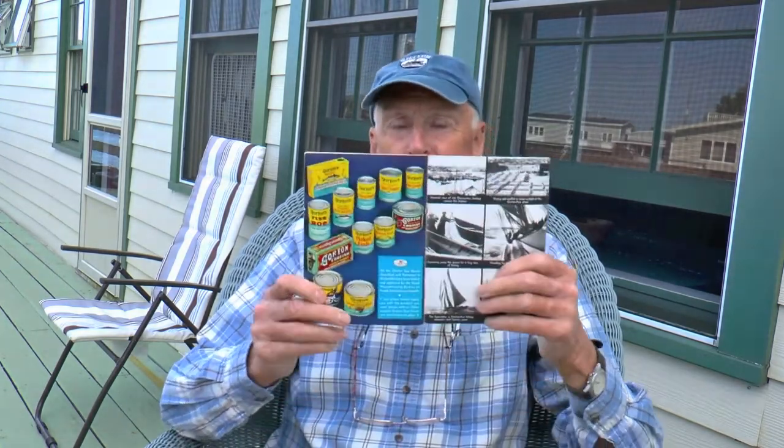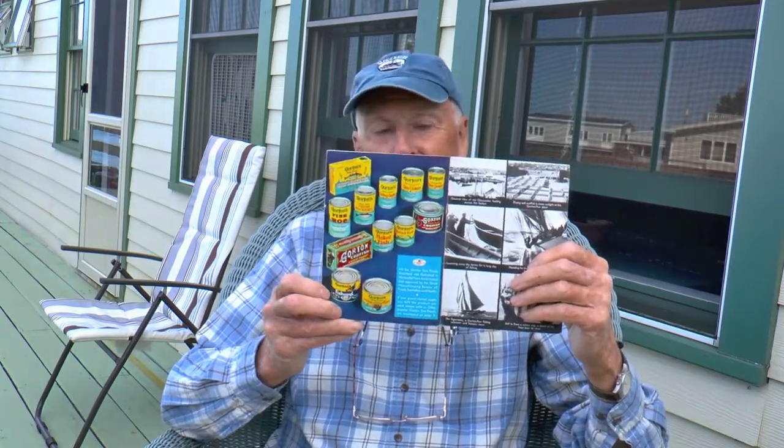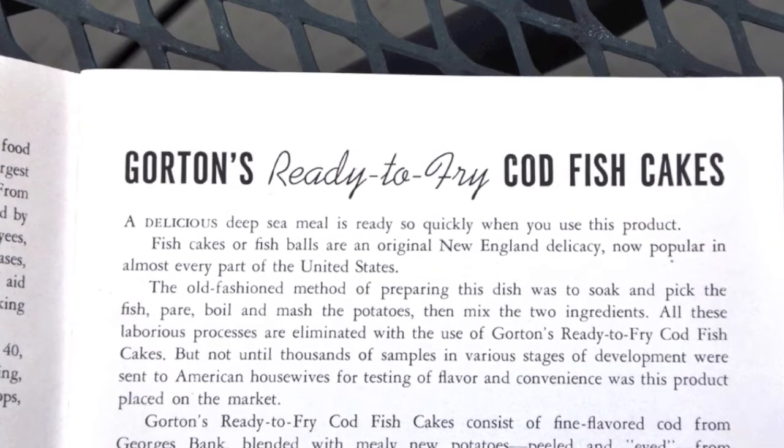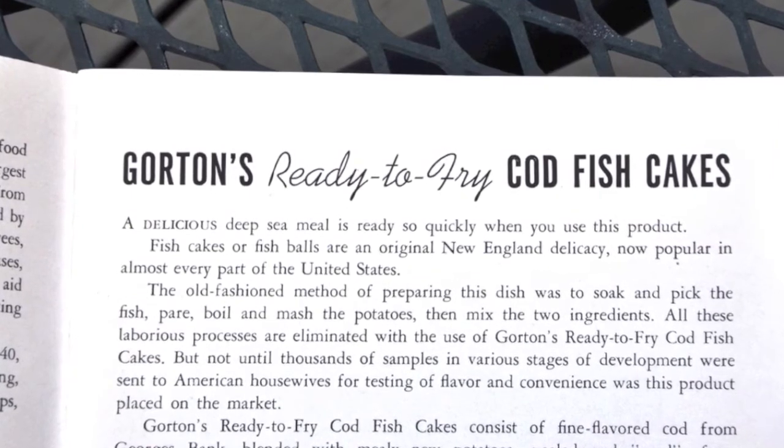I have a 1937 Gorton's cookbook here, which was in my family things, and my wife recently discovered this in a closet. The products in 1937 were all canned — here are some samples. One of the principal ones was what we call ready-to-fry codfish cakes.